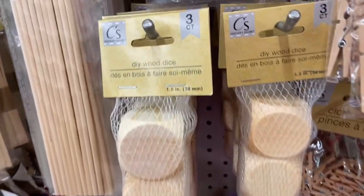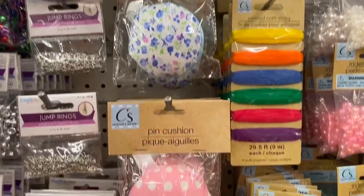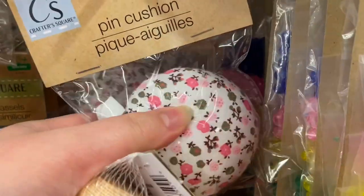In the craft aisle I found these DIY wooden dice, which I thought were so cool. I picked some up even though I honestly have no idea what I'm going to do with them — things just jump into your basket at Dollar Tree. They also have these push pin cushion things for people that sew, so you can stick your needles into them. They're actually cute — flowery looking.